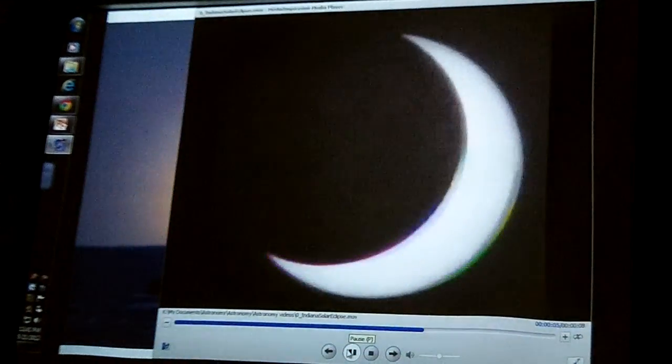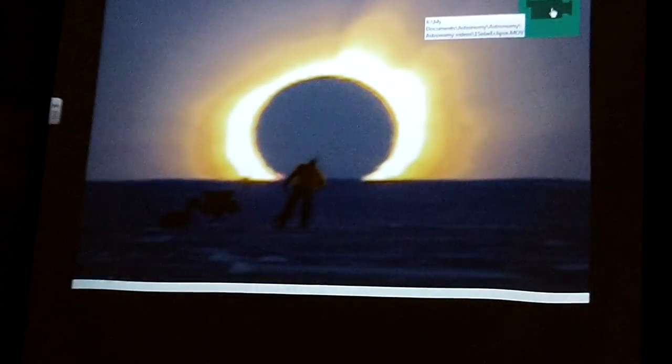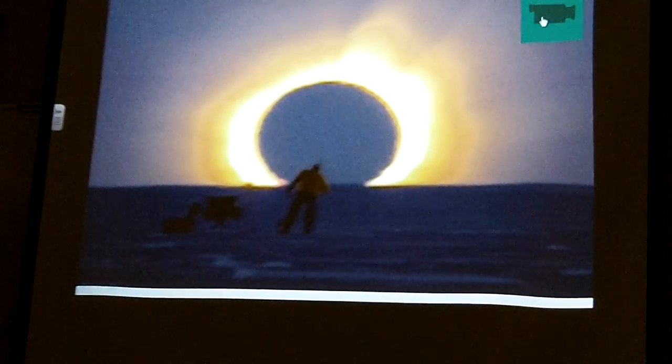You can put a solar filter on a telescope so you can use your telescope and look right at the sun. I have a solar filter on the telescope in the lab, and I'll show you one day. We'll look at the sun — have you ever looked at the sun through a telescope? It's really cool.